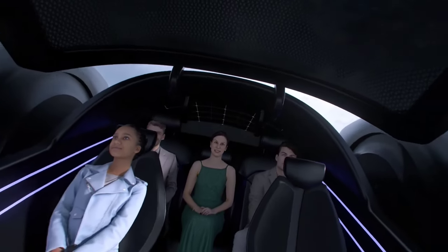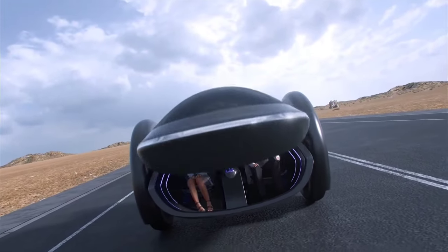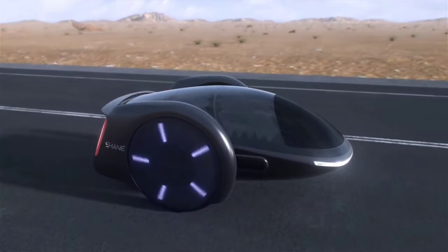Shane Car Concept heralds a new era in automotive history, offering a glimpse into the future of mobility, where innovation and sustainability converge seamlessly.